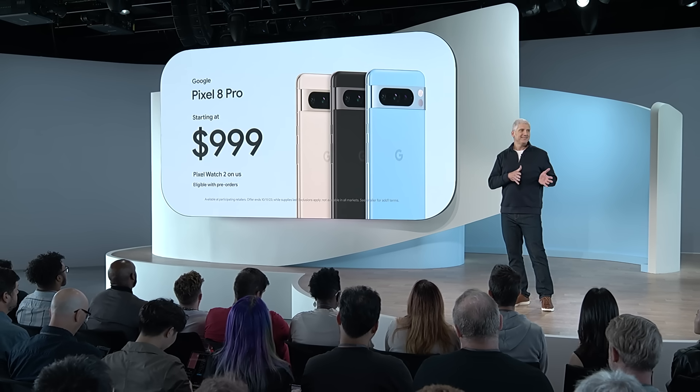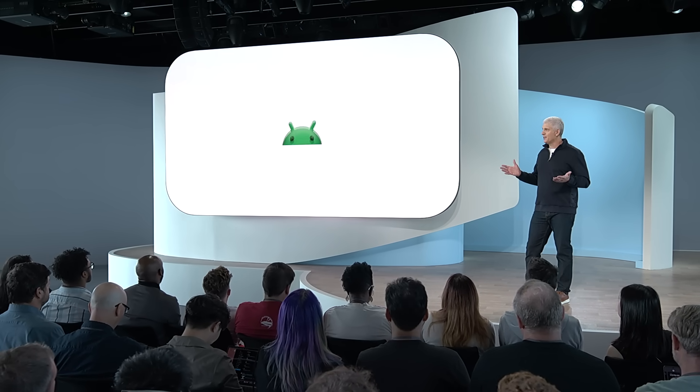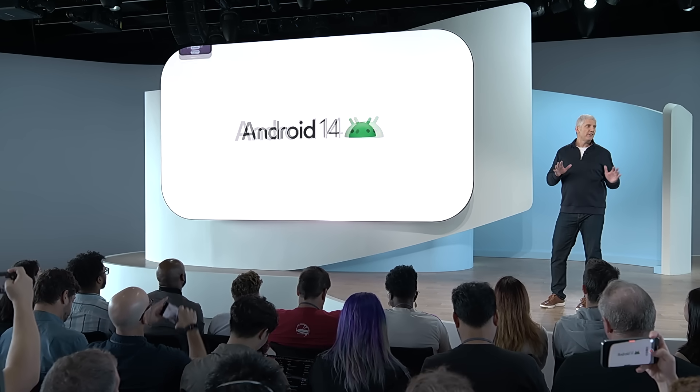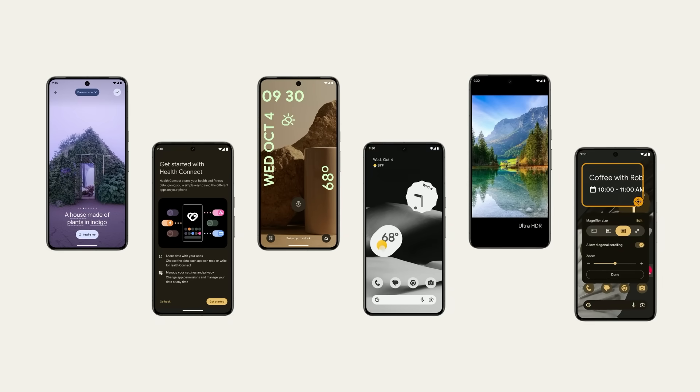Pixel 8 and 8 Pro are also the first phones to ship with Android 14, bringing exciting new capabilities like generative AI wallpapers, more customizable lock screens, monochrome theming, ultra HDR, and more.